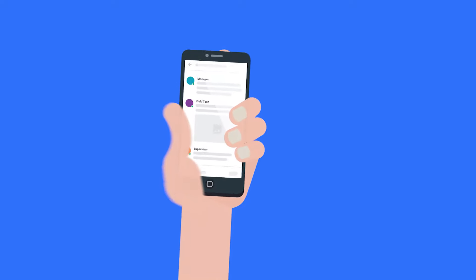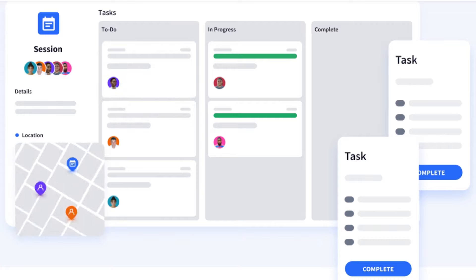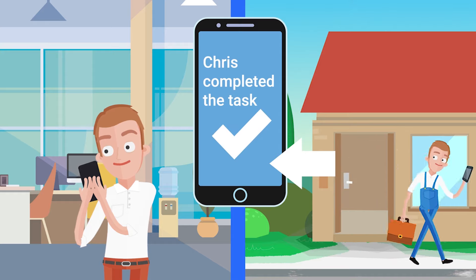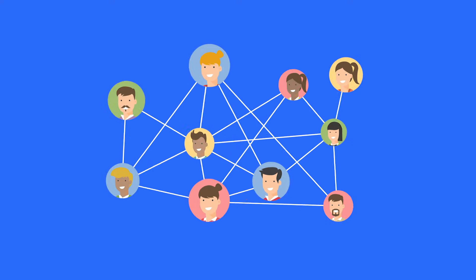Communicate in real time and stay up to date with detailed tasking, workflow, location and job status. No matter your situation, if you've got mobile teams, you need Core. Pair it with your favorite tools or use it alone to get organized and stay connected.